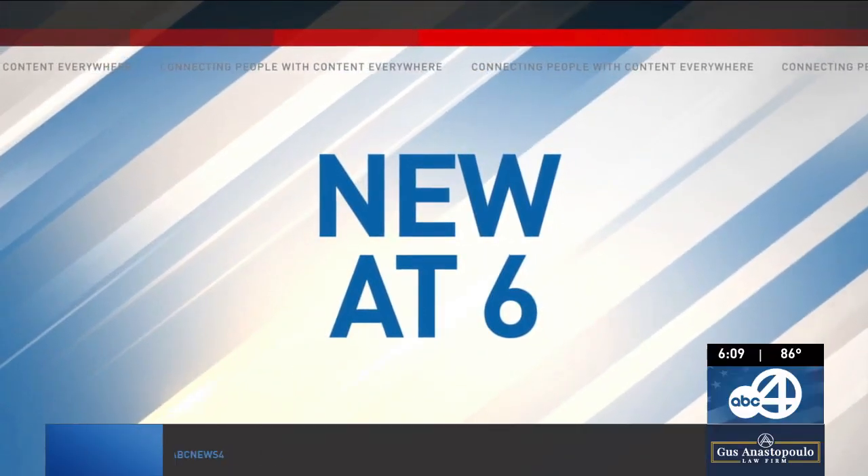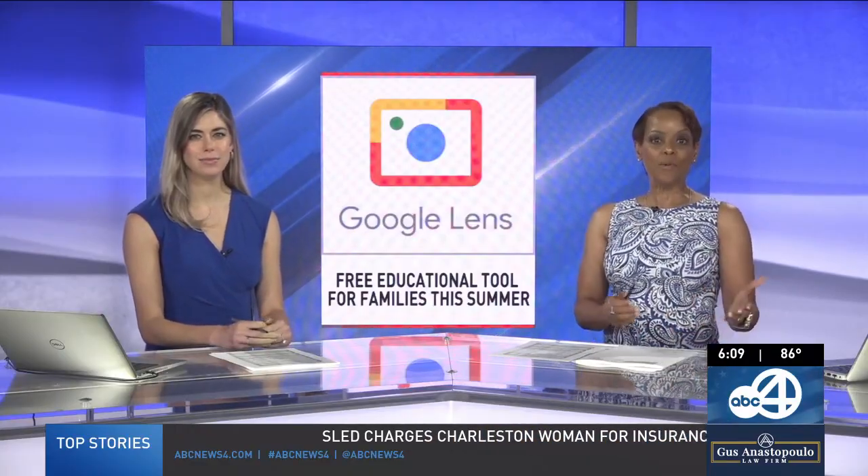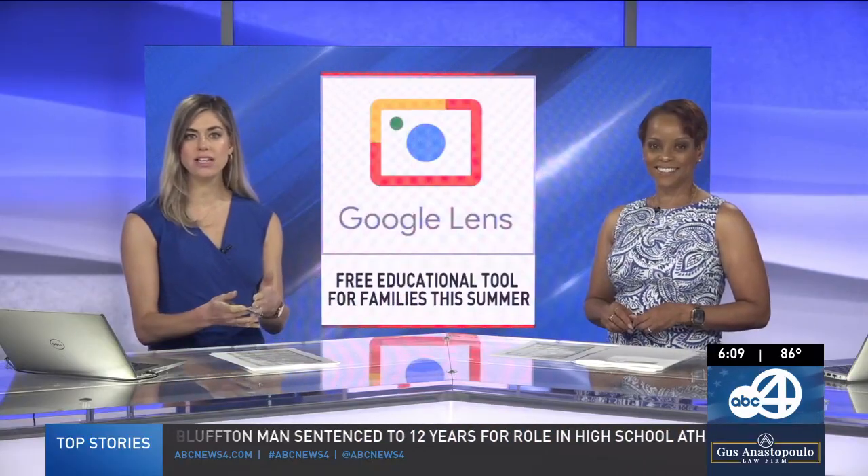New at 6 — have you ever been outside and spotted a bug that you didn't recognize? You asked something like, what are you exactly? Or what about wanting to know what kind of shell you found on the beach? I'm going to the beach this weekend potentially, so I will definitely be trying this out. There's a cool tool to help you figure all those things out — a look at the technology that will keep you and your kids more educated and entertained this summer.